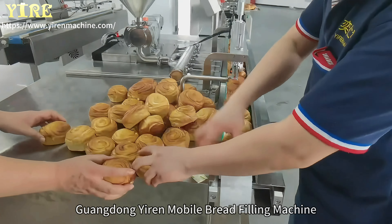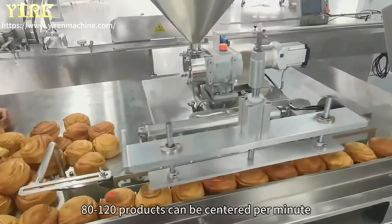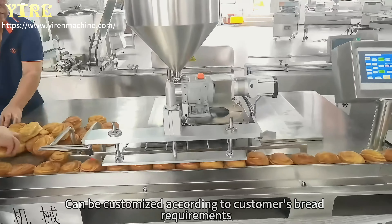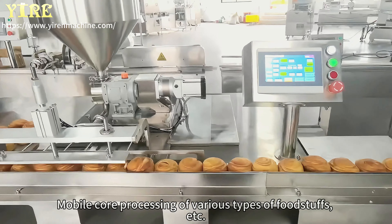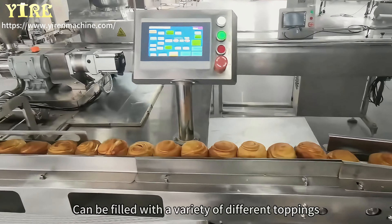Guangdong Yiren Mobile Bread Filling Machine can center 80 to 120 products per minute, and can be customized according to customers' bread requirements. This equipment is used in bakery and food factories for mobile core processing of various types of foodstuffs, and can be filled with a variety of different toppings.